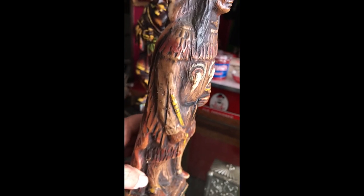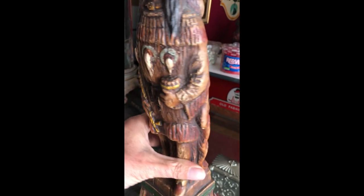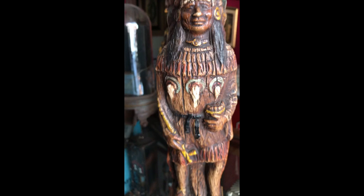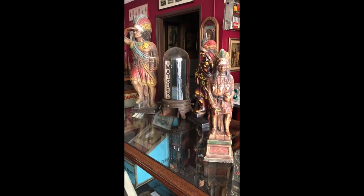Looks like it's wood, but it's actually some type of composite. It's a nice shape. So if you're into vintage advertising, tobacco, cigars, or anything in the realm — or just cool Indian chiefs — this might be for you.